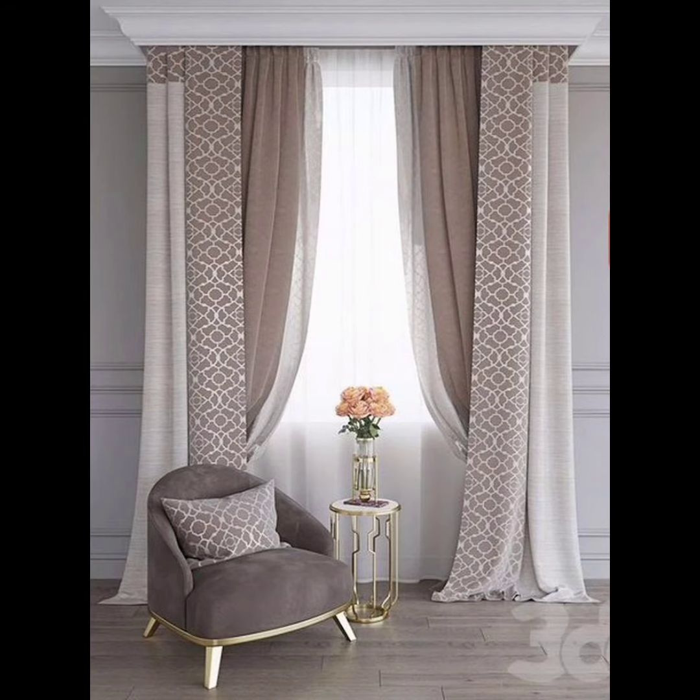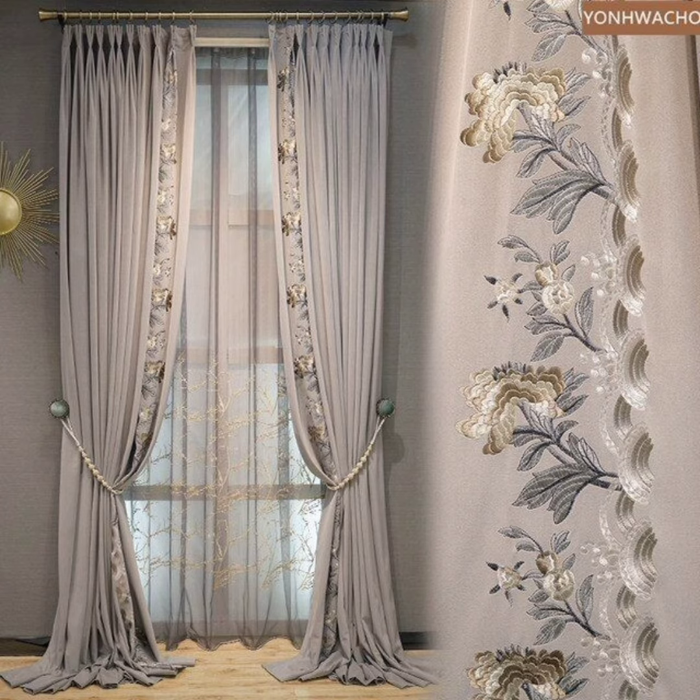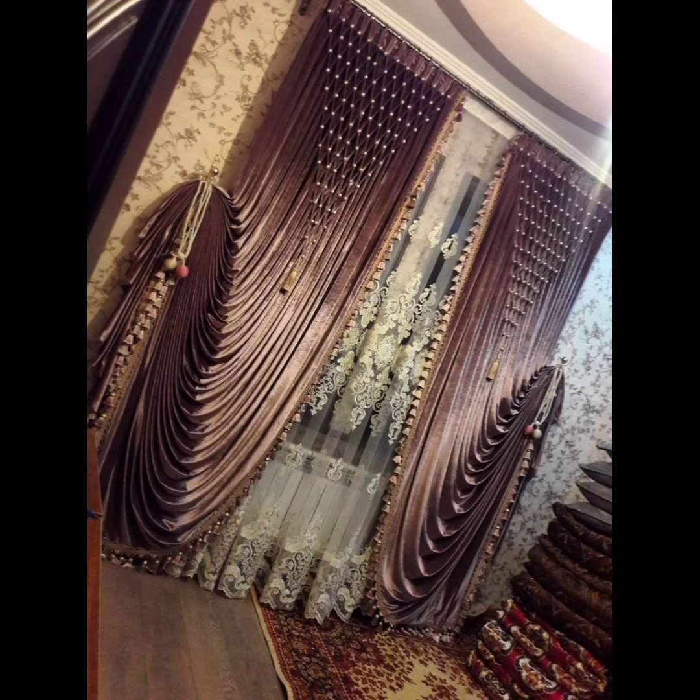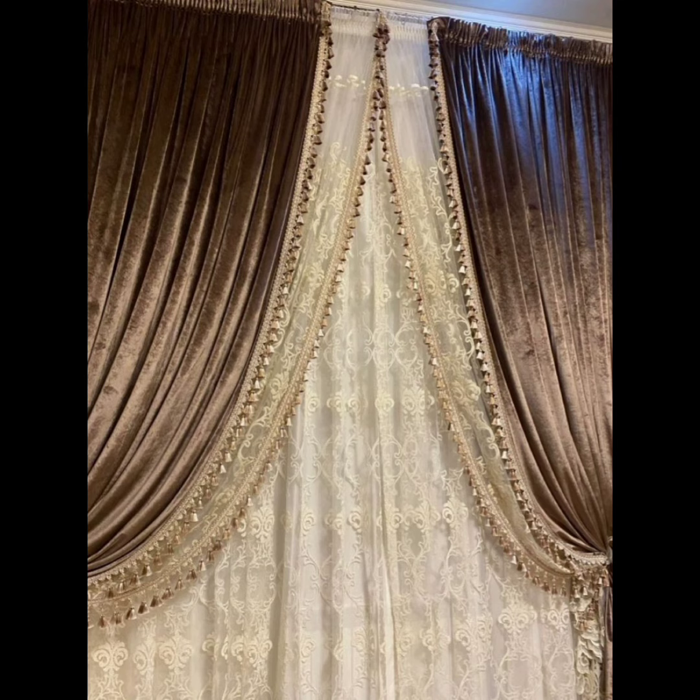For those who love a hands-on approach, learn how to add custom trims, tiebacks, and hardware to personalize your curtain creations. We believe that every window deserves to be a masterpiece, and our mission is to empower you with the knowledge and inspiration to make it happen.